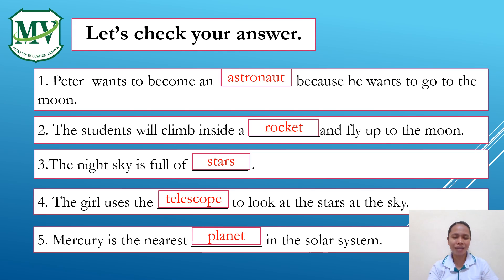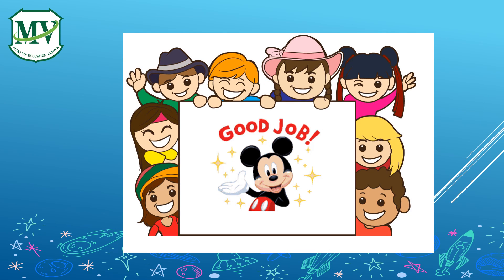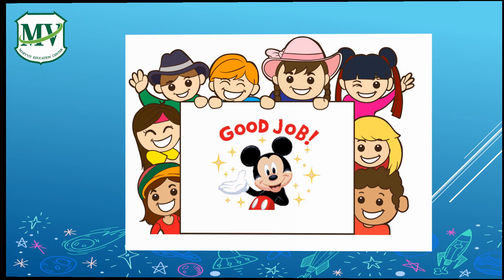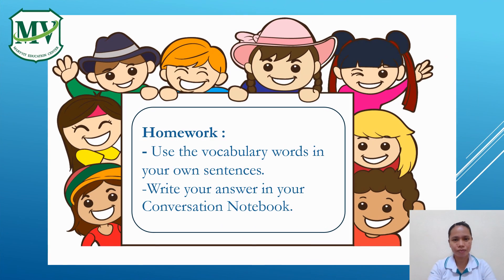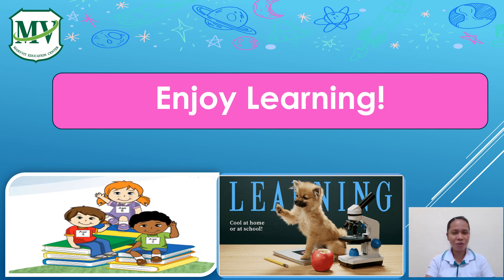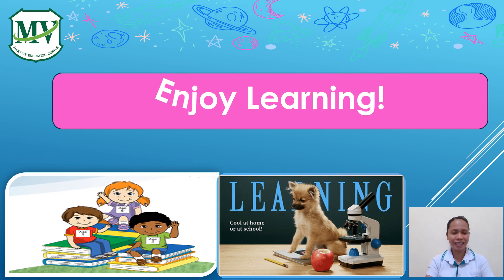Did you get it right? That's the end of our activity for today. I hope you learned something. For your homework, use the vocabulary words in your own sentences. Write your answer in your conversation notebook. Bye-bye everyone! Keep safe and enjoy learning. See you next time!